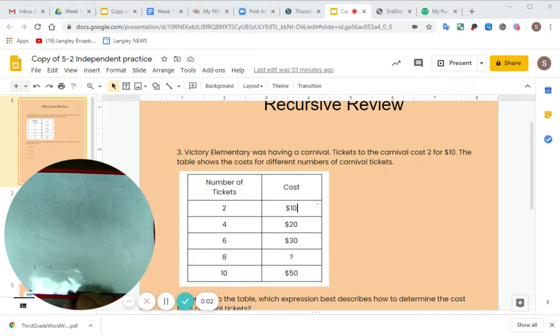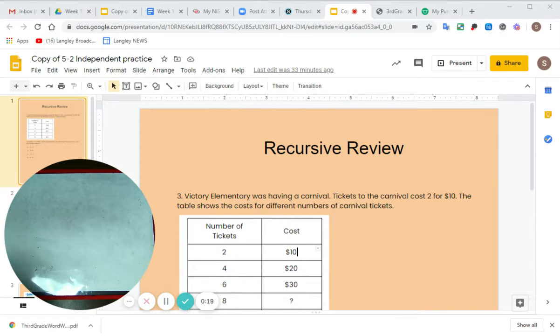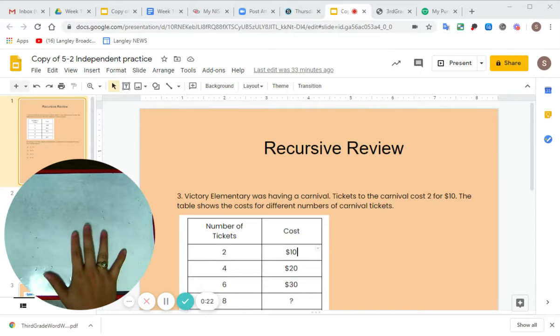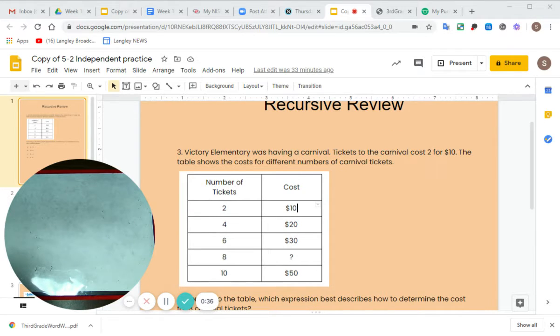Hopefully you watched my first video where I recorded our notes for today's lesson. We're going to go ahead and get started with your assignment. We're going to work on slide one where it says recursive review. We will work on this first problem first, then get to our guided practice, and then I'll explain what you do for your independent practice.